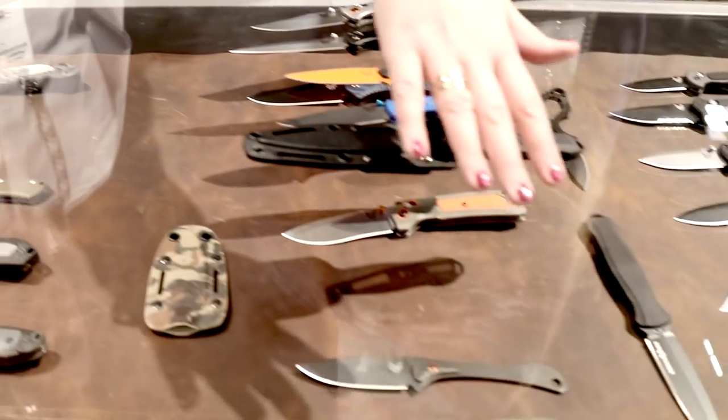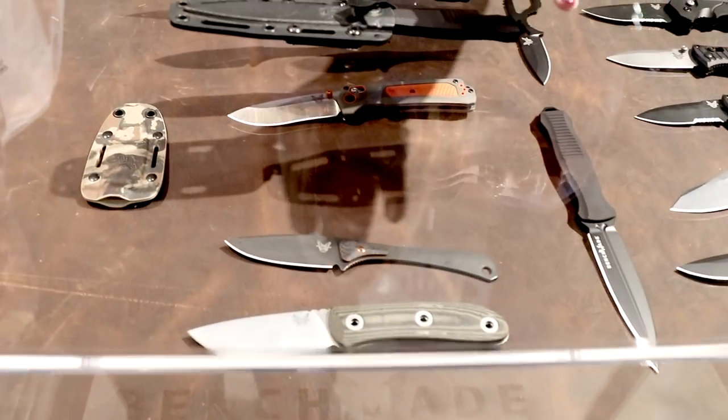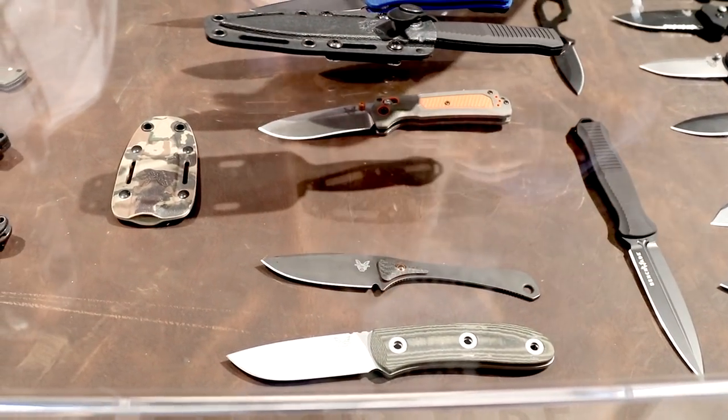We have a few new knives in the hunt line from our first designer collaboration — the Mel Pardue Hunter here.